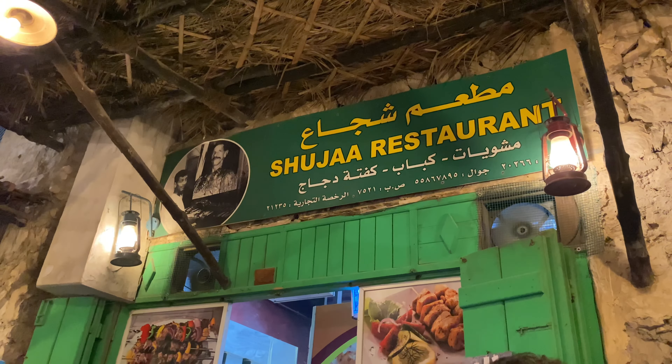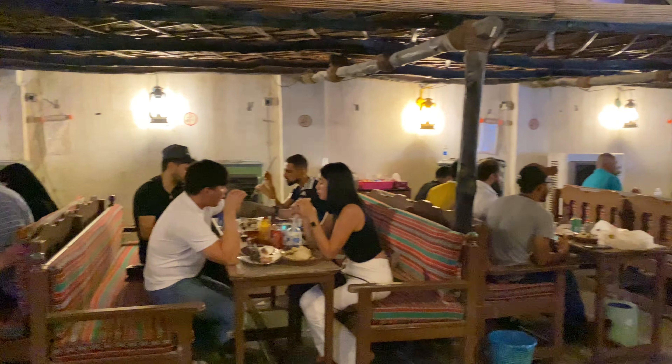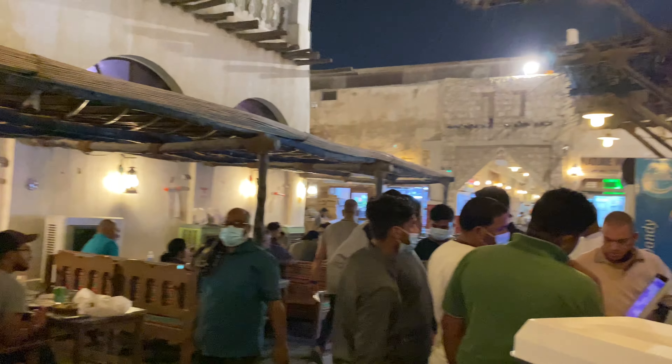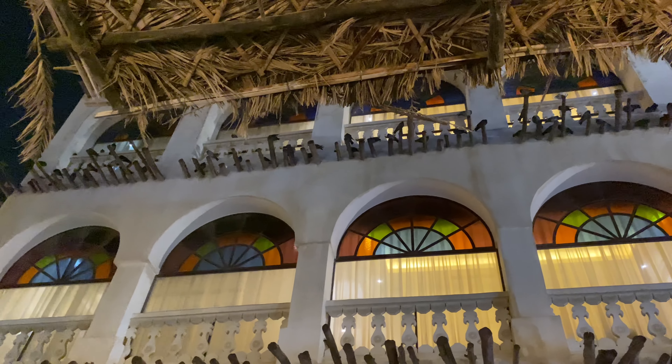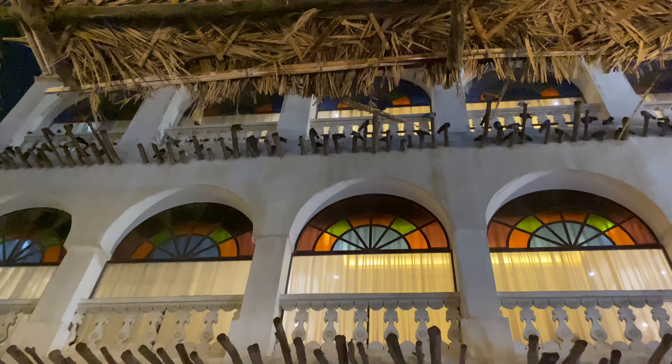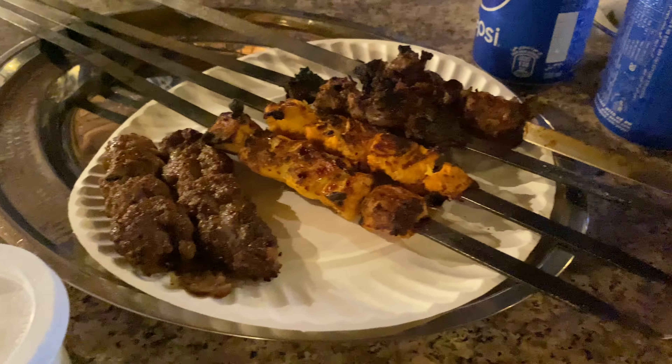This was our last stop. Don't forget to try kebab and kofta in this place.